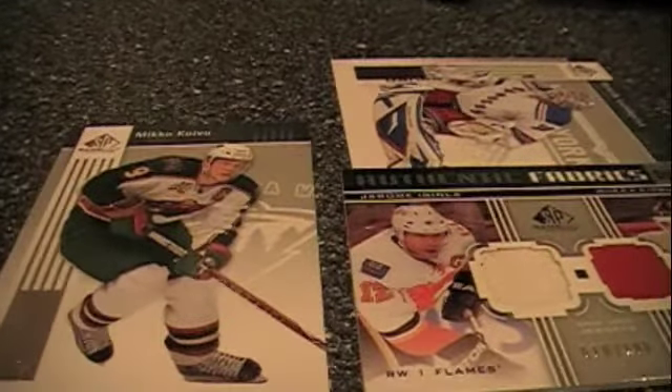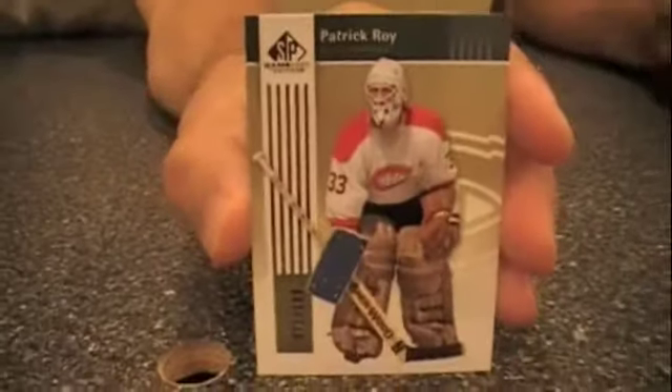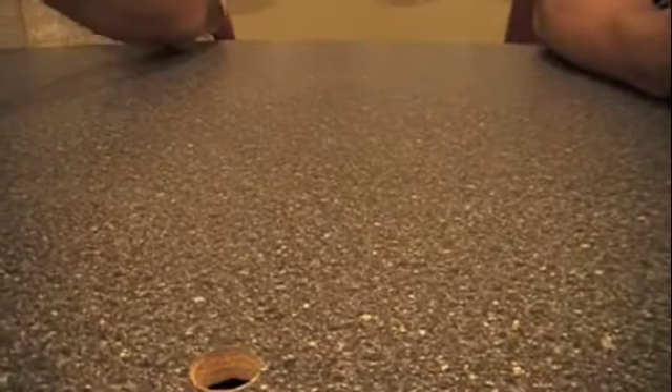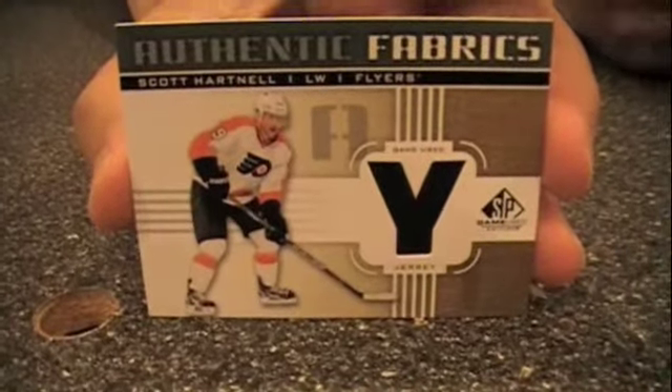I finally dug into my box. We have a Patrick Wall insert — number 100, which is actually the base gold parallel. I also got a blank front, blank back card, which is interesting. And here's my Scott Hartnell jersey card — that's my hit for this particular pack.